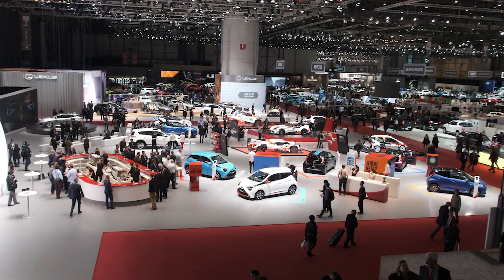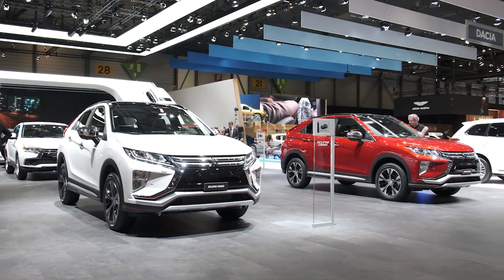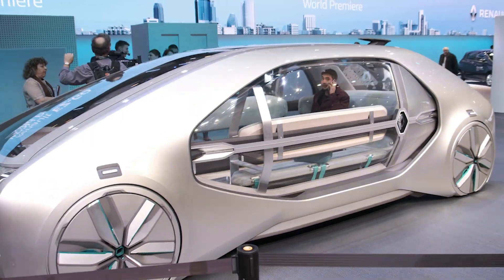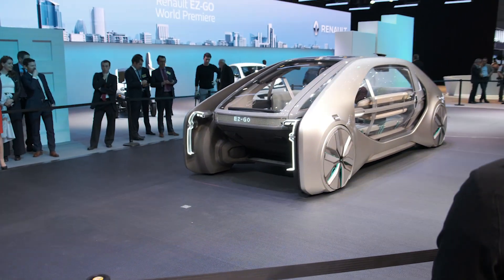Hey, this is Darrell Etherington from TechCrunch. We're here at the 2018 Geneva Motor Show in Switzerland. It's been a pretty great show so far — there's plenty to see. Right behind me we've got Renault's new EZGO concept vehicle, which is an autonomous urban transit vehicle that's meant to sit somewhere between Uber and a bus.